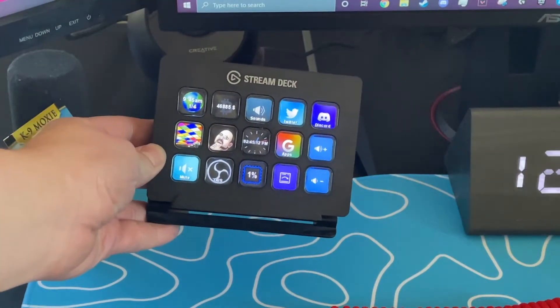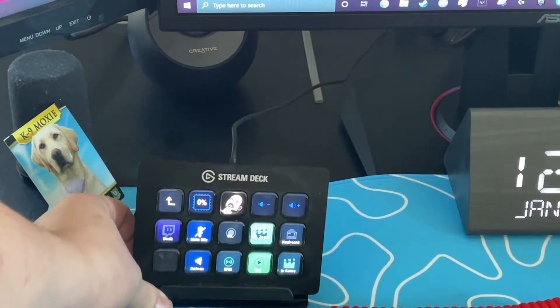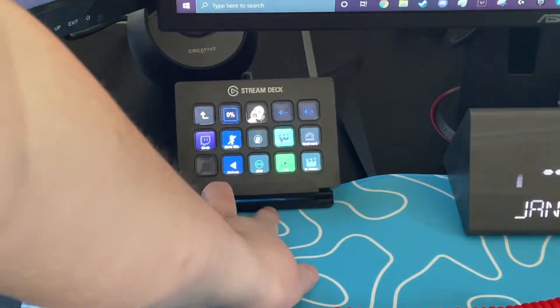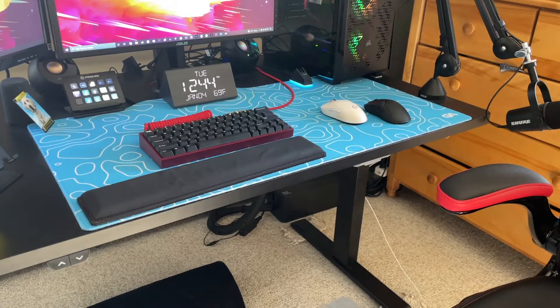Next to the SM7B windscreen is the Elgato Stream Deck. If you're familiar with it, it helps a lot with streaming — you can play sound effects, switch scenes, or even view the current price of Bitcoin. There's a ton of things you can do with it, but I use it mainly for switching scenes and playing sound effects while streaming, so instead of alt-tabbing to OBS I can do it with one click of a button.